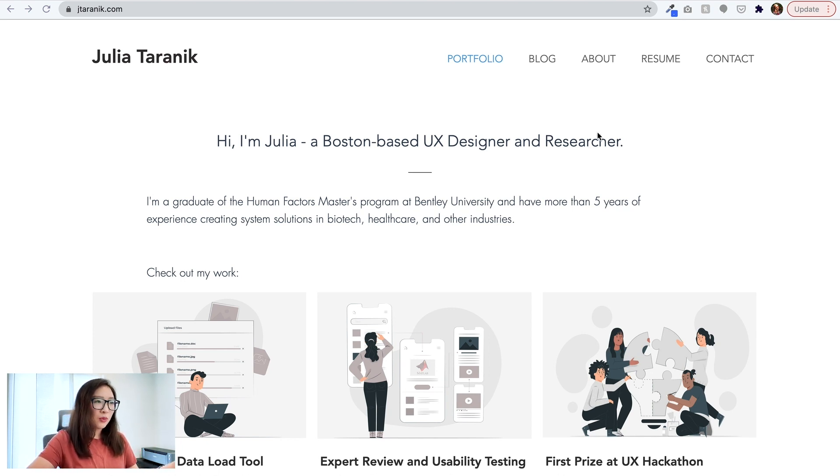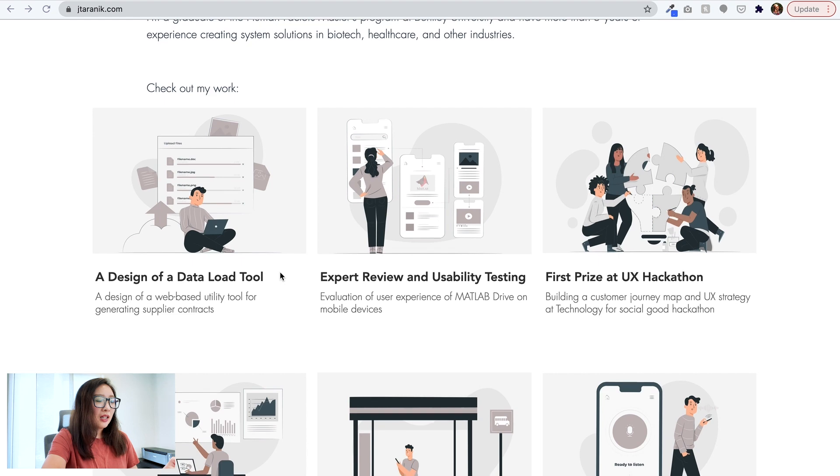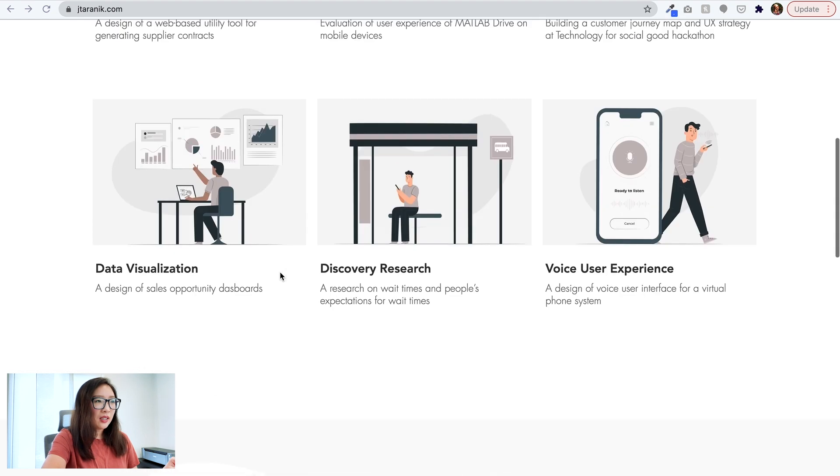Then it goes into a bit more detail: 'I'm a graduate of the Human Factors master's program at Bentley University and have more than five years of experience creating system solutions in biotech, healthcare, and other industries.' Very cool. Then it goes into the projects, which appear as a layout of cards.